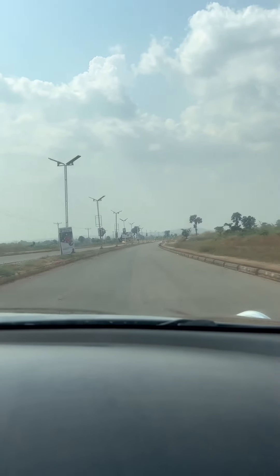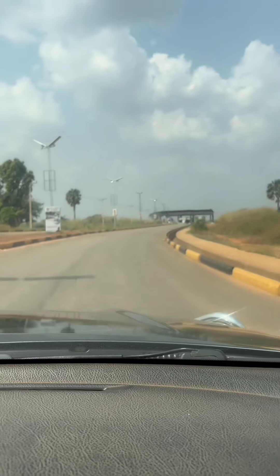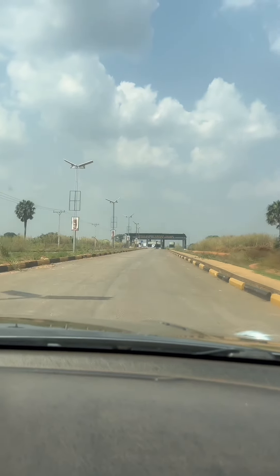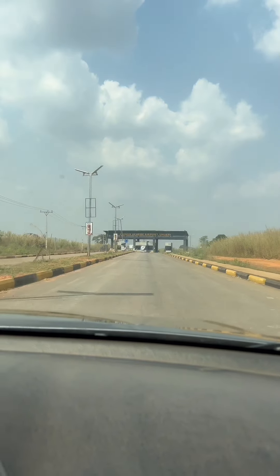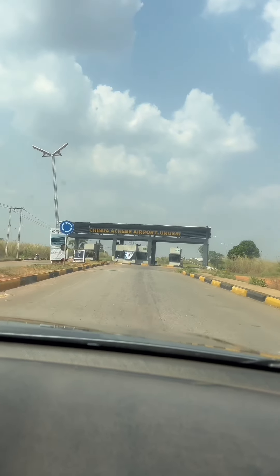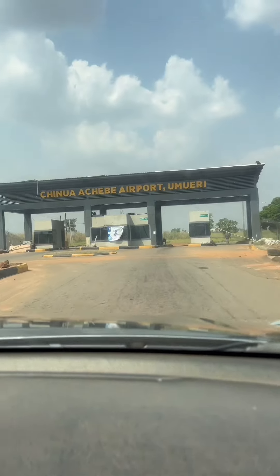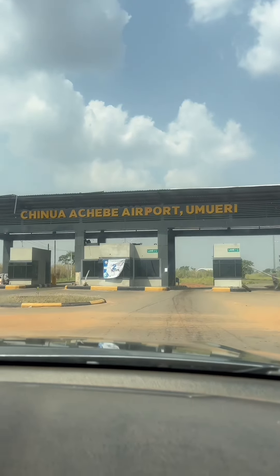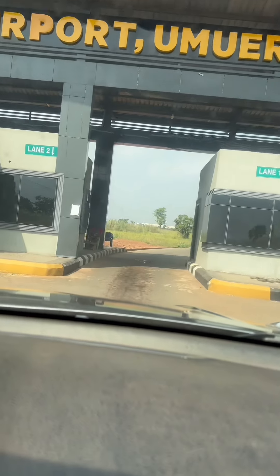Today I'll be taking you on a tour of the newly completed Chino Achabe Airport in Umuleri, Anambra State. It's quite beautiful. We're just approaching the toll gate, and as you can see on the heading of the gate, it reads 'Chino Achabe Airport, Umuleri' — it's in Anambra State.